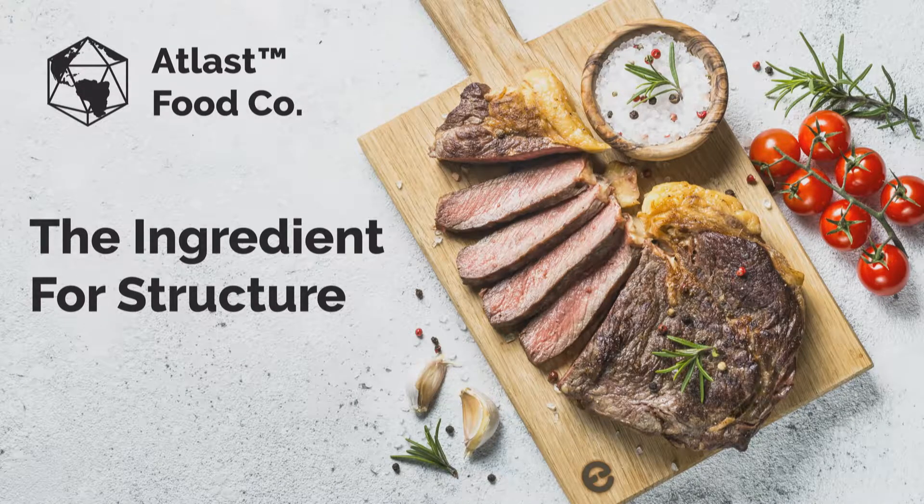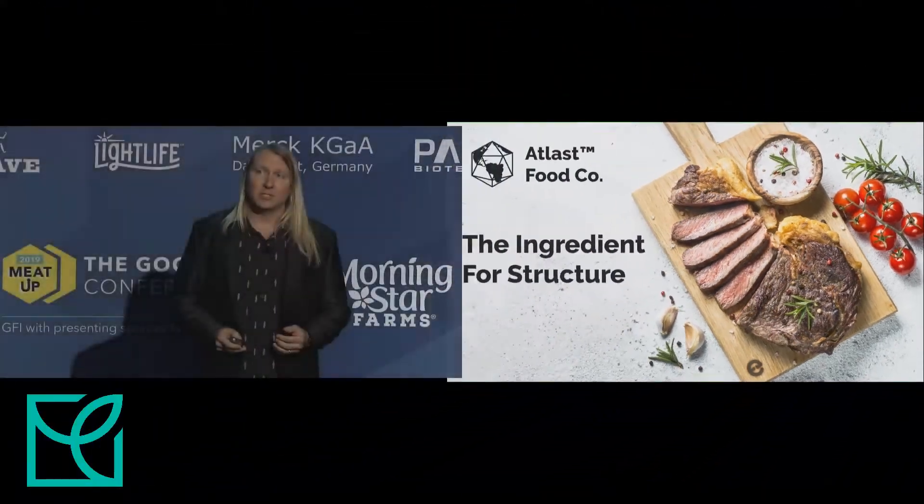We're announcing today, right now in fact, that we're spinning out Ecovative's food-based assets into a new company called Atlas Food Co. We anticipate launching this new company in early 2020, and we're here today seeking strategic and institutional investors for Atlas Food Co., as well as leaders in this space who want to work with us to create what's next in whole-cut foods.